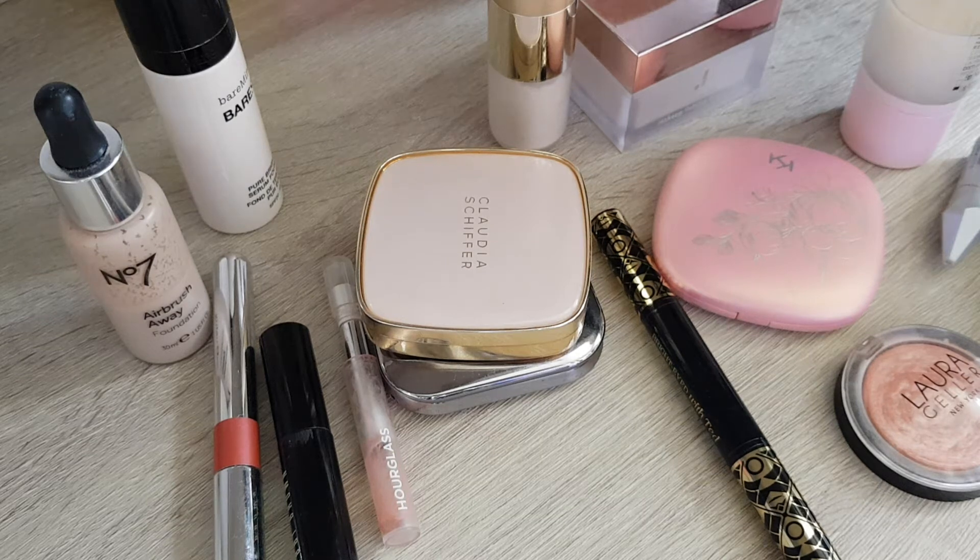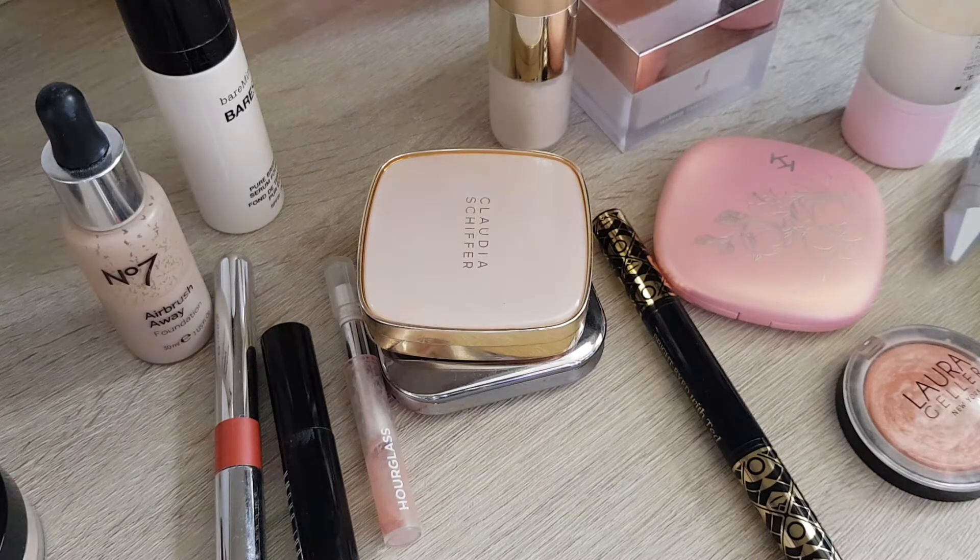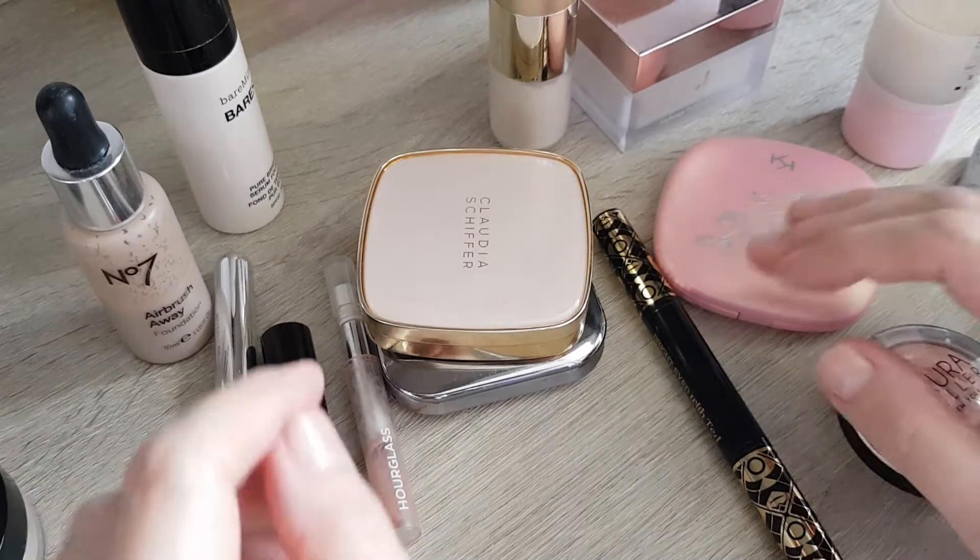Hi guys! Today we do another Project Pan update, as you can already see in the title. I must say, from the beginning, I did not wear too much makeup this month, because my eczema is just not in the best. I did try, though — when I did use makeup, to use my Project Pan things. But that's just the beginning.